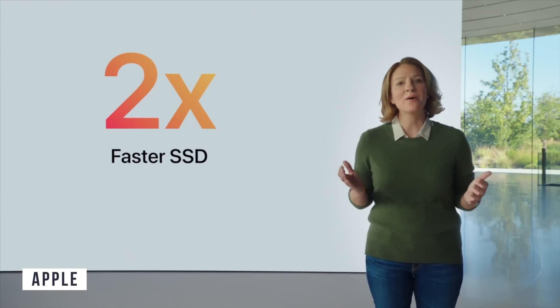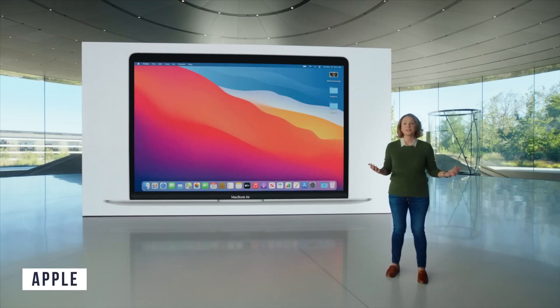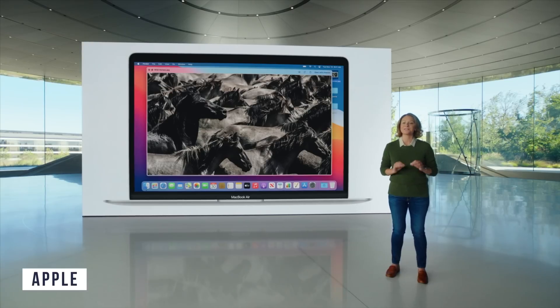That's just insane. Machine learning performance is nine times faster, which is great for data analysts, and storage is two times faster as well. The old MacBook Air storage was already really quick, but faster storage is always a win.